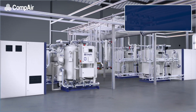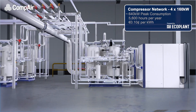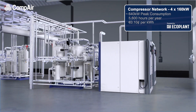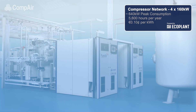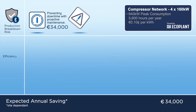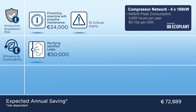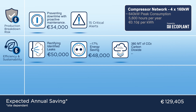Using a real-world example of a customer running four 160-kilowatt compressors with EcoPlant, they'd notice improvements from day one and an increase to their bottom line that would be hard to ignore. Savings from preventing costly downtime through proactive maintenance, rectifying identified leaks in the system, and dynamic compressor optimization reducing energy usage and CO2 emissions.